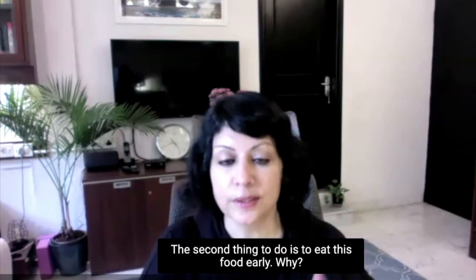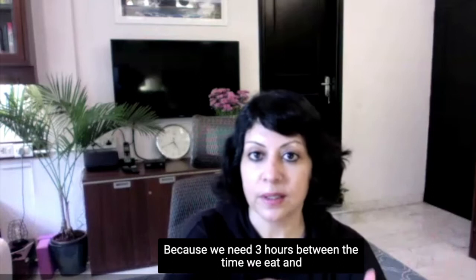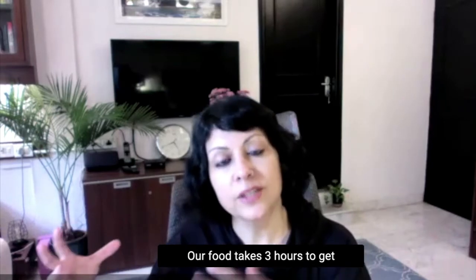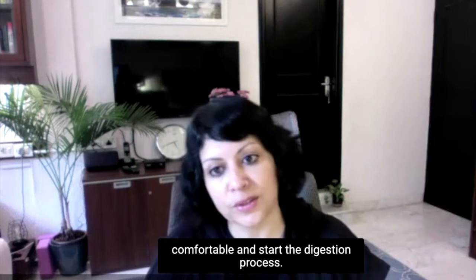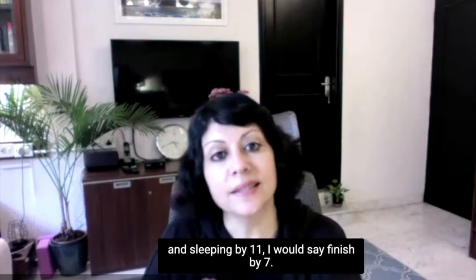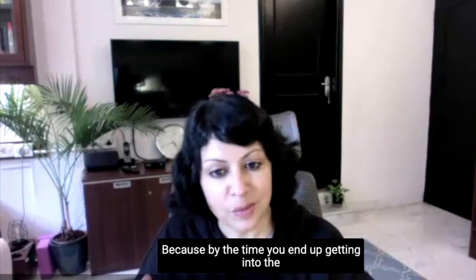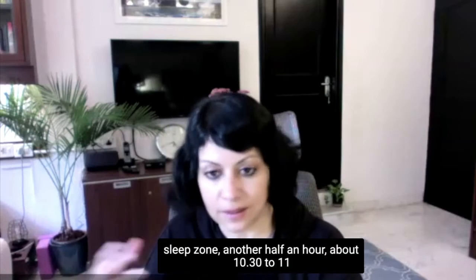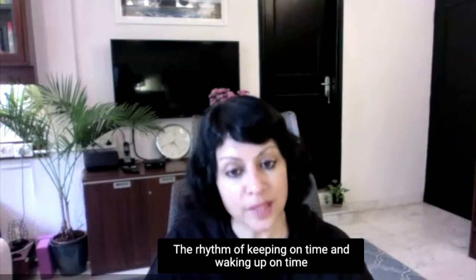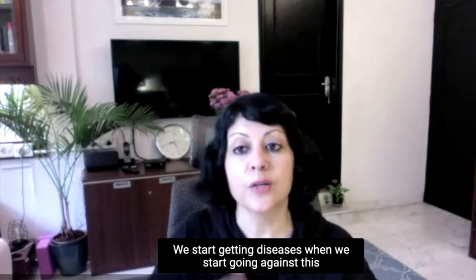The second thing to do is to eat this food early. Why? Because we need three hours between the time we eat and the time we sleep in order to get better sleep quality. Our food takes three hours to get comfortable and start the digestion process. So it's very important that you finish eating by 7:30 if you are looking at getting into bed by 10 or 10:30 and sleeping by 11. I would say finish by 7, get into bed at 10. The rhythm of sleeping on time and waking up on time is natural to the human body. We start getting diseases when we go against this rhythm.